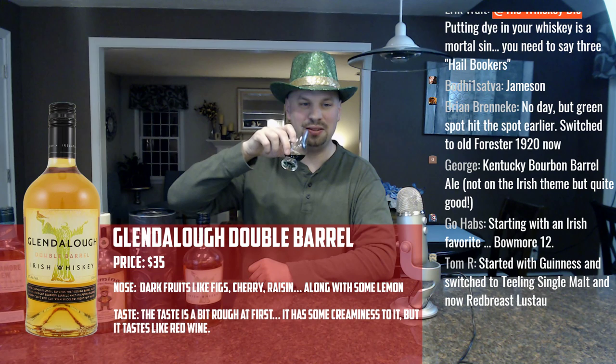We've got Bowmore 12 in the chat — that's interesting. Green Spot hit the spot earlier. Someone switched to Old Forester 1920 now and Jameson — Jameson's a tried and true on St. Patrick's Day. Someone started with Guinness and switched to Teeling Single Malt and new Red Breast Listowel.